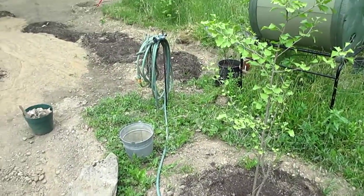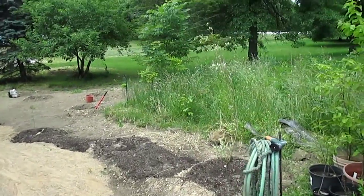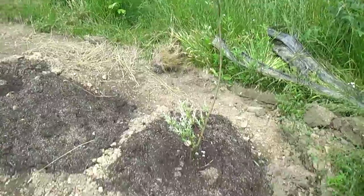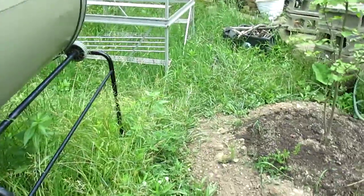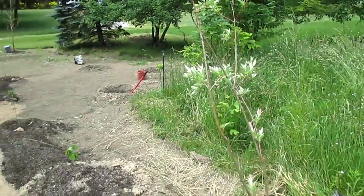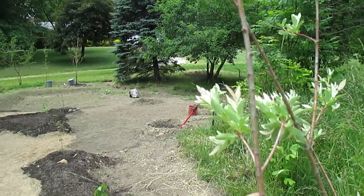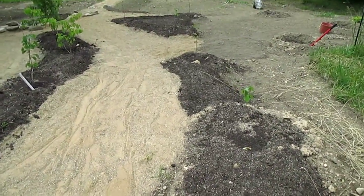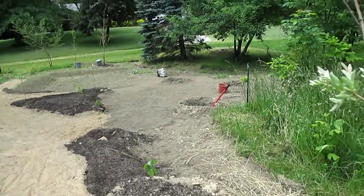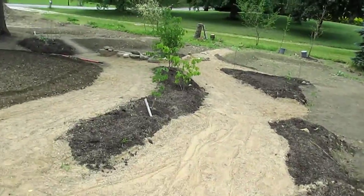We've got a variegated Japanese willow in here because when these holes were pulled out, this hole liked to flood — it's getting downspout runoff from the gutter of this garage right here. So we decided the thing to do was put in something that really likes water, and that would be this variegated Japanese willow. And more nut trees — I'm not quite sure what's going to go in those holes yet, probably some elderberry.